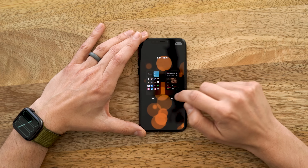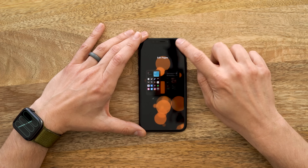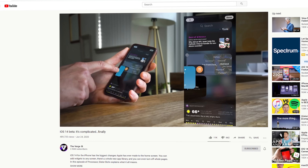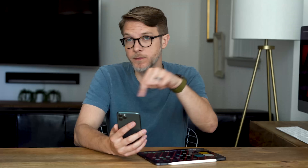Last but not least, you can also hide entire app pages, which means you can have a page that's there for the weekends if you want it, and then it's gone when you're just going to work every day. I've already made a full video about all of the features on the new home screen in iOS 14, so I'll have a link in the show notes.